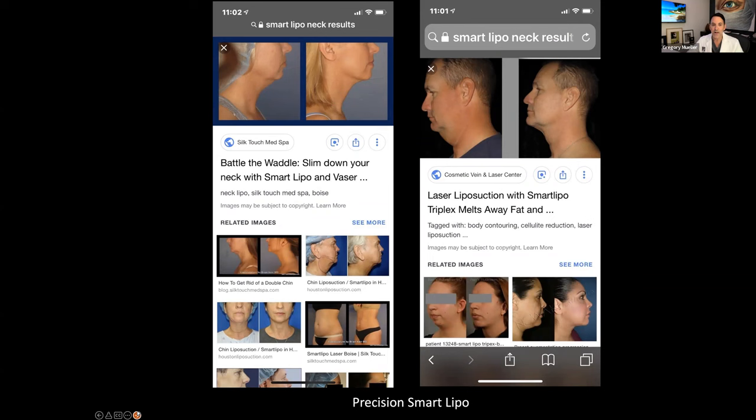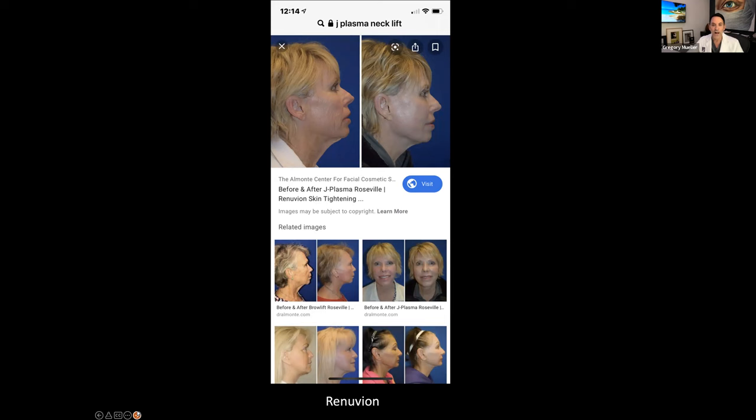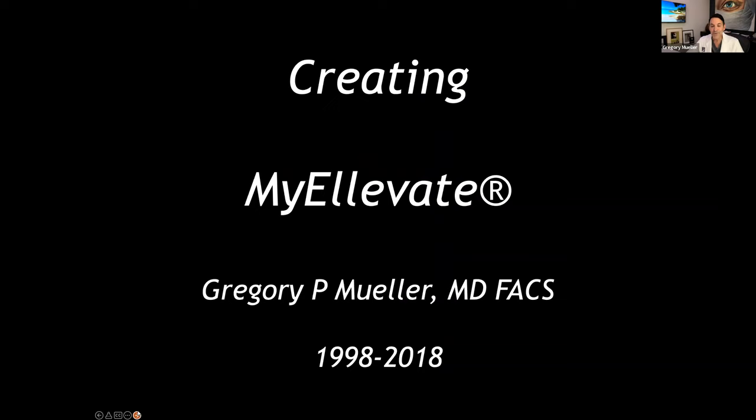Here's Precision TX — we use it. I love the technology, but you need to couple it with something to lift the muscles underneath the skin. Here's an RF technology called ThermiTite, and then Renuvion, which is also very popular. I've used all of these. Here's a patient just having liposuction — her neck looks better, but notice the muscle banding is now more apparent. That's what we use MyElevate to address.